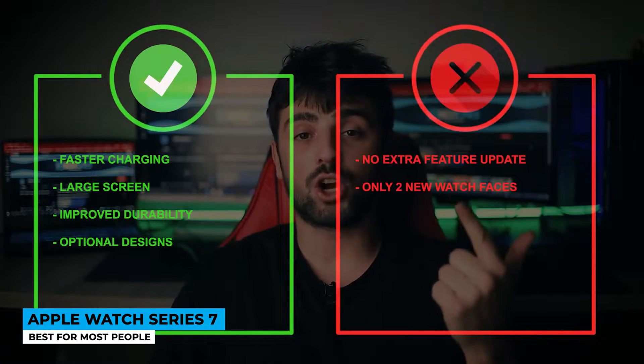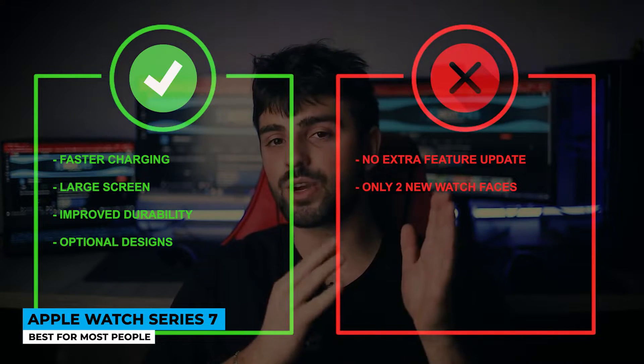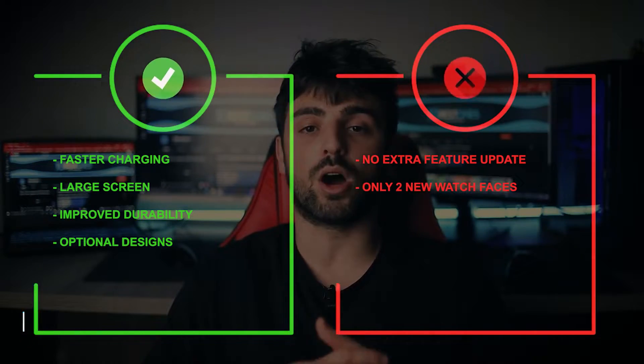Pros: faster charging, large screen, improved durability, and optional designs. Cons: no major feature updates and only two new watch faces.